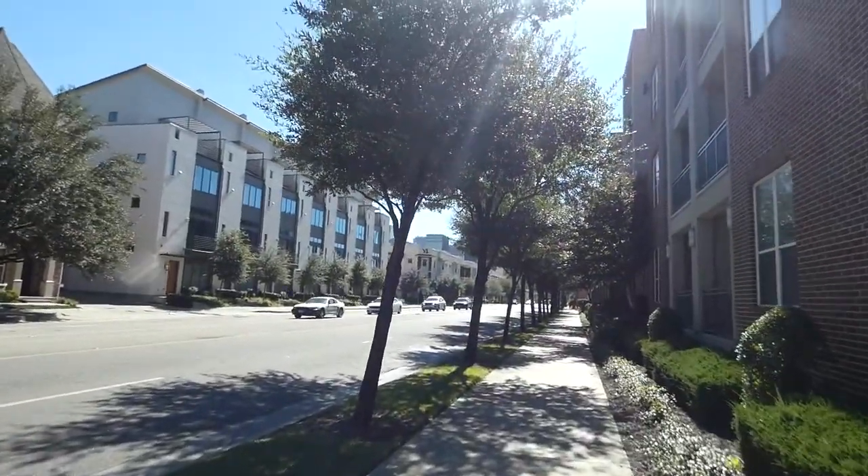All right guys, so we're in downtown Dallas, Texas — literally my first time, first full day of Texas. Look at this place, it's very clean I'll say.